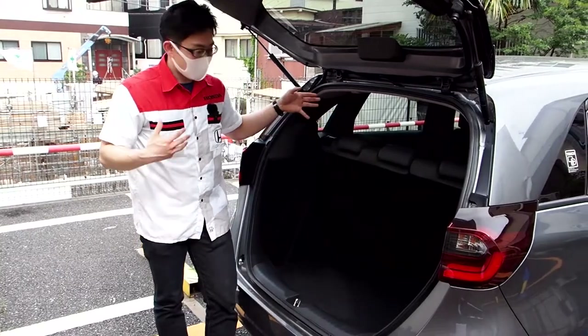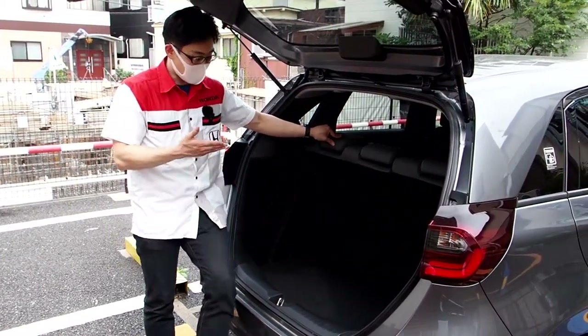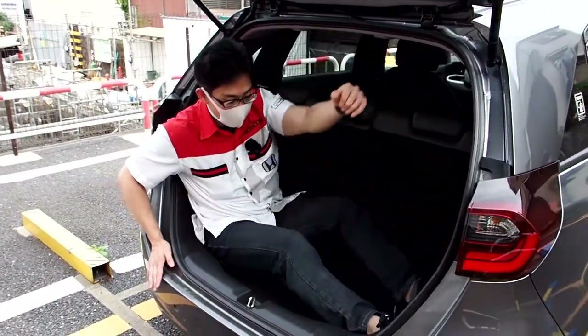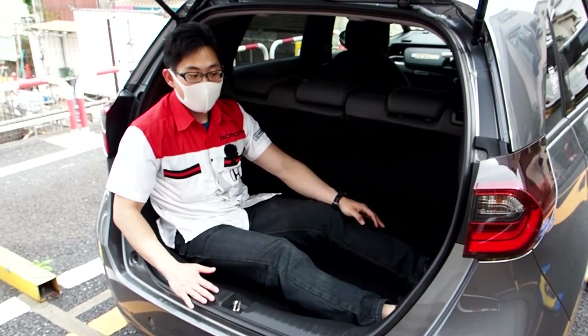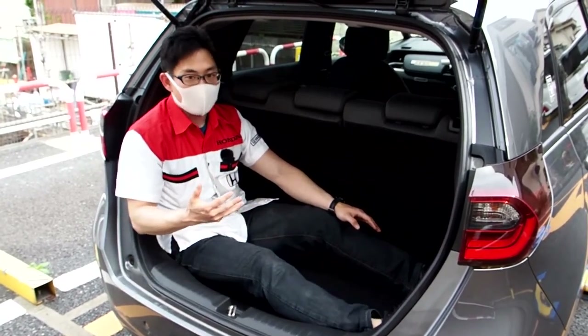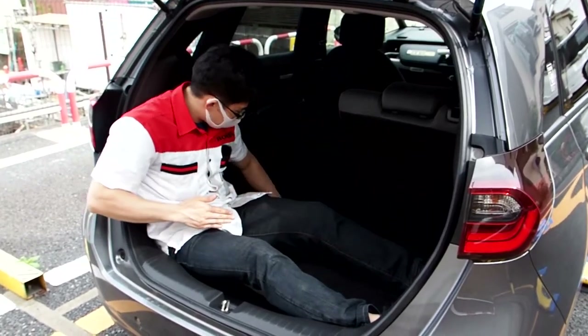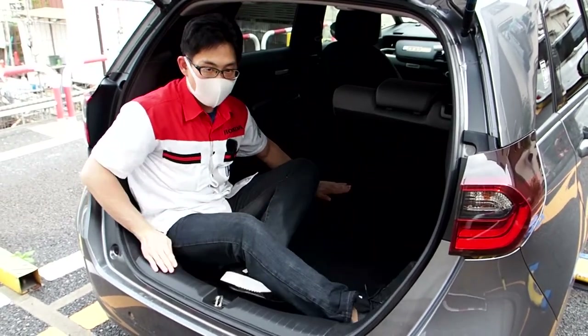Following the theme of having a very spacious interior, this car also has a very big trunk. I can easily get in here and fit myself in with no trouble. There's a low loading lip, which makes getting things in and out easy. And if you need extra space, this car actually has a completely flat load floor, so you can get lots of things in here with no problem.